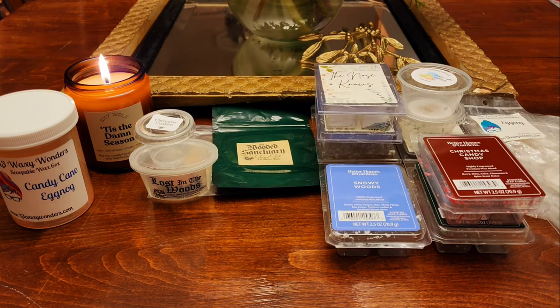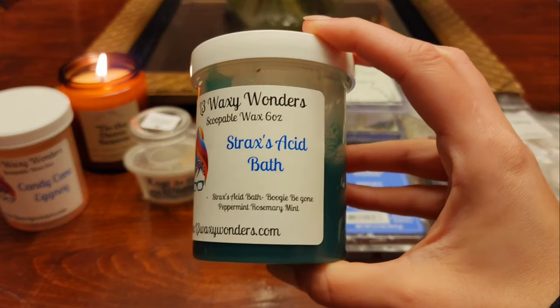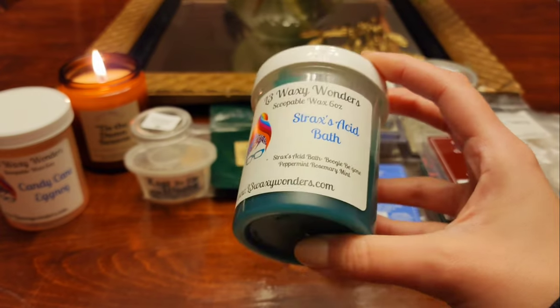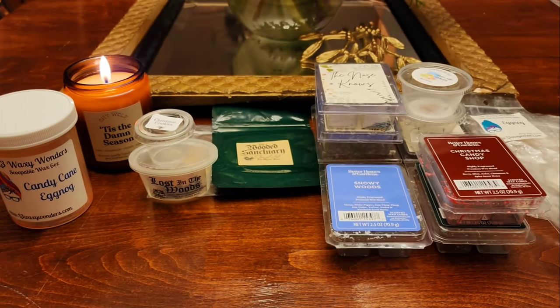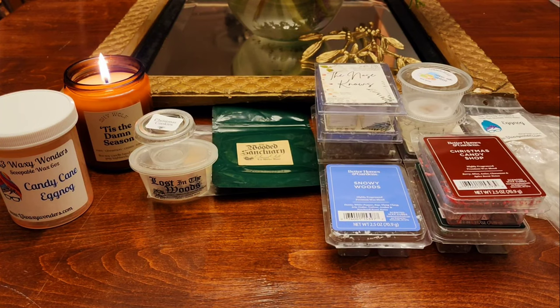On to the half empties. From L3 I melted Strax's Acid Bath. This is Boogie Me Gone — peppermint and rosemary mint. I melted this when I was sick. I didn't smell it a whole lot but it is a very nose-clearing scent. I really think I might have had COVID. I wore a mask to work and only worked a four-hour shift during the whole time I was sick, then for the other days I was just sick at home. I couldn't really smell that at all — I'd get whiffs here and there but it's a very strong scent and I just couldn't smell it while I was sick.